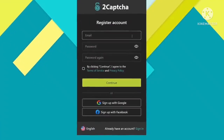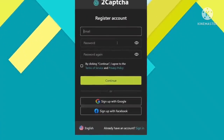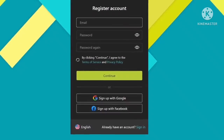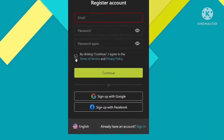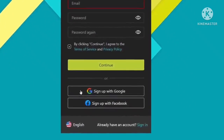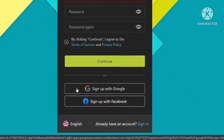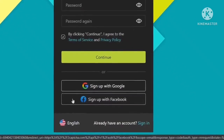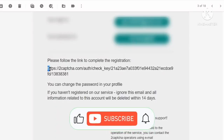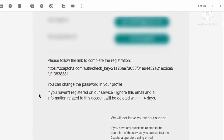To register on this site, click on the sign up button on the top right corner. Fill in your valid email address, create your password, and confirm the password. Then check the terms of service and privacy policy box and hit continue to register. Or you can directly register with your Gmail or Facebook account with one click. After you submit the details, 2captcha will send you a confirmation email — make sure you check the spam folder as well.